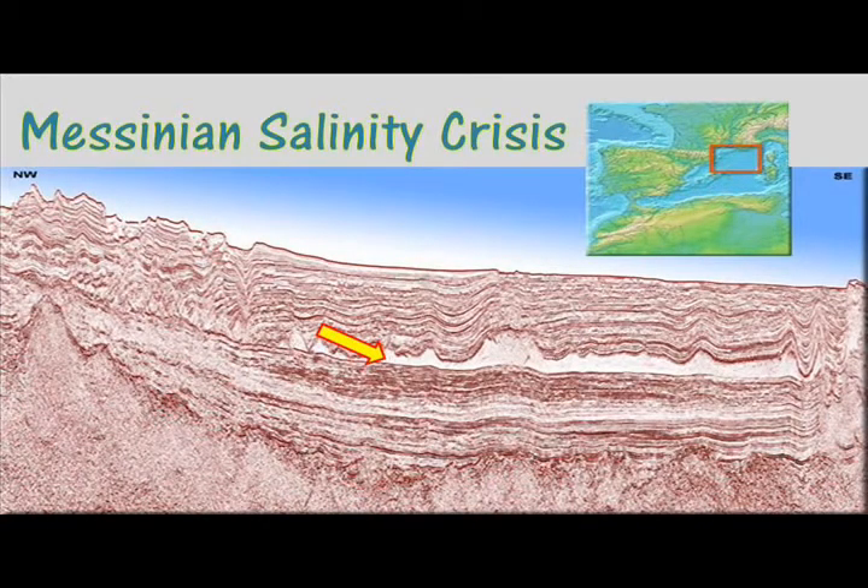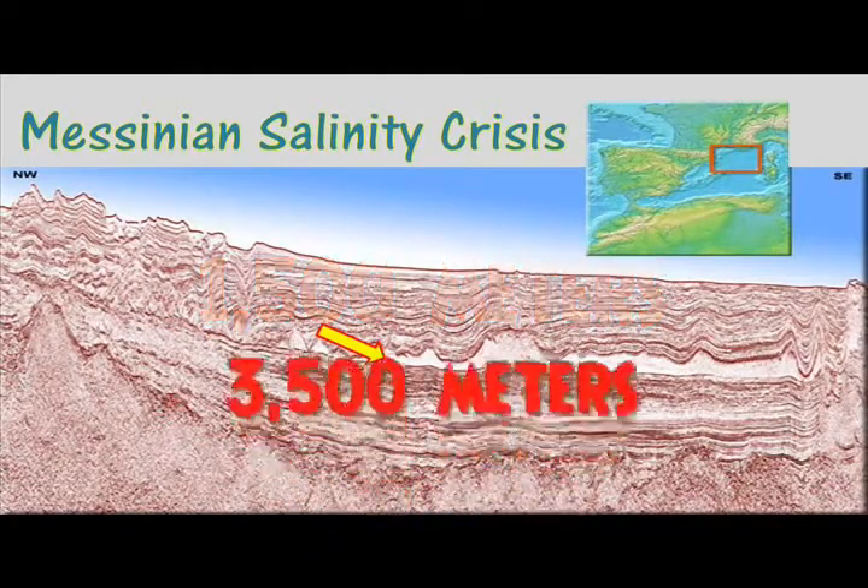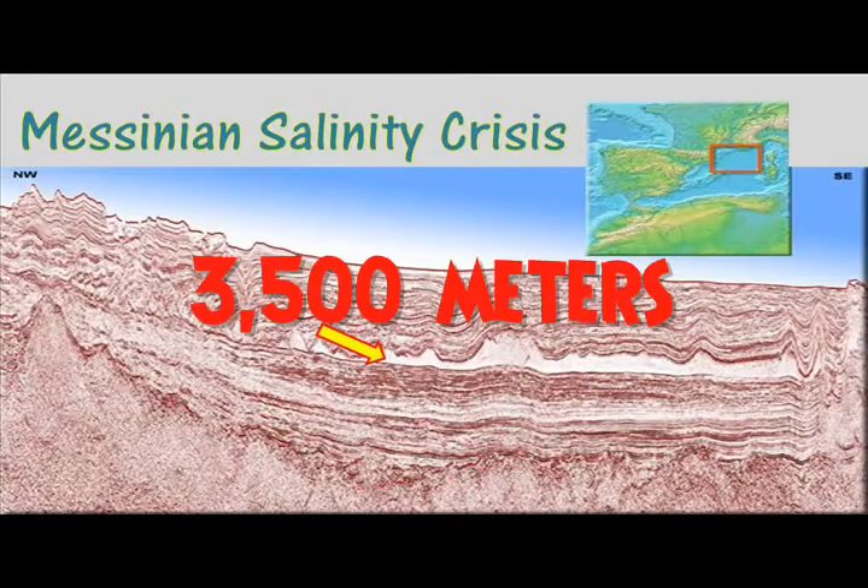Later seismic surveys, however, revealed that in the western Mediterranean the thickness of evaporites was as much as 1,500 meters, and in the eastern Mediterranean an astonishing 3,500 meters.